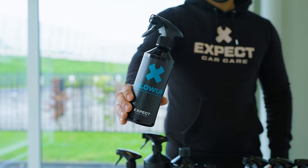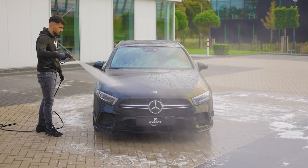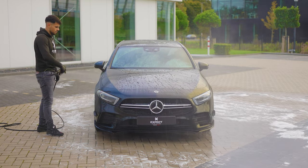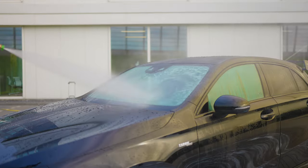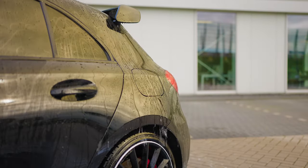For a nice shine, use Glow Up Ceramic Spray Coating. It repels water and dirt, makes your car shine, and keeps it cleaner for longer, offering 2–3 months of ceramic protection. Reapply every 2–3 months and one bottle can last about 7–10 months with 3 uses.